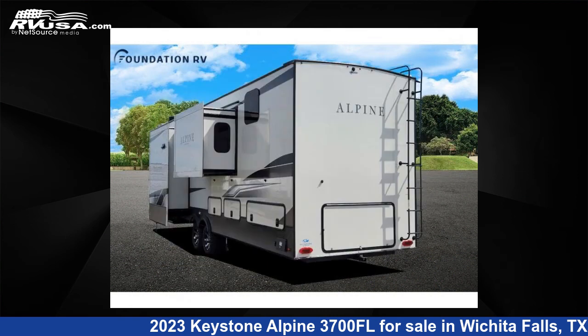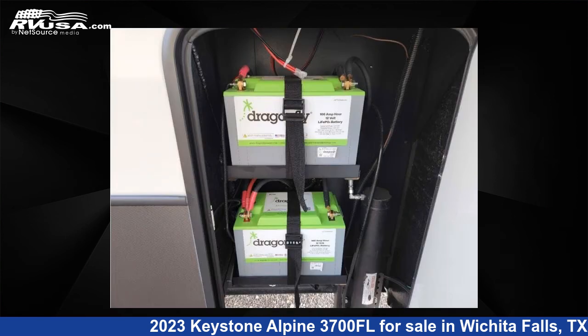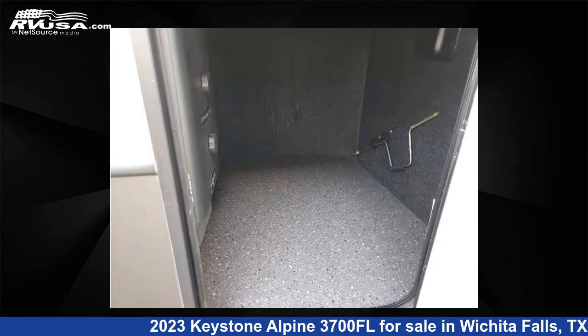The floor plan layout of this fifth wheel features bath and a half, front entertainment, front living area, kitchen island, and rear bath. For more information and pricing on this unit, and to see all units available for sale by Foundation RV, visit rvusa.com.